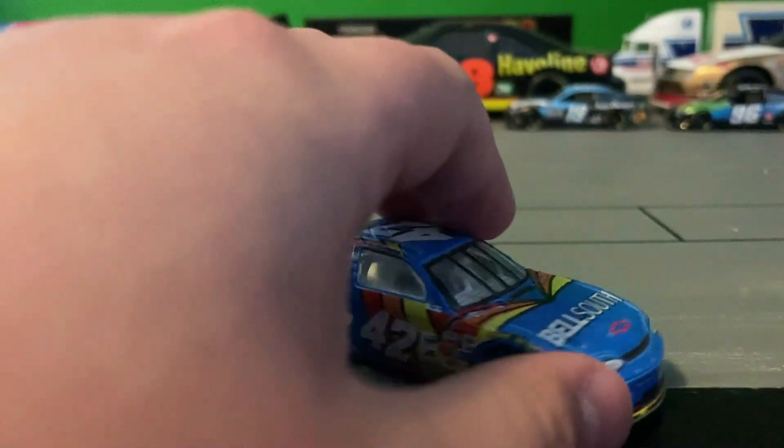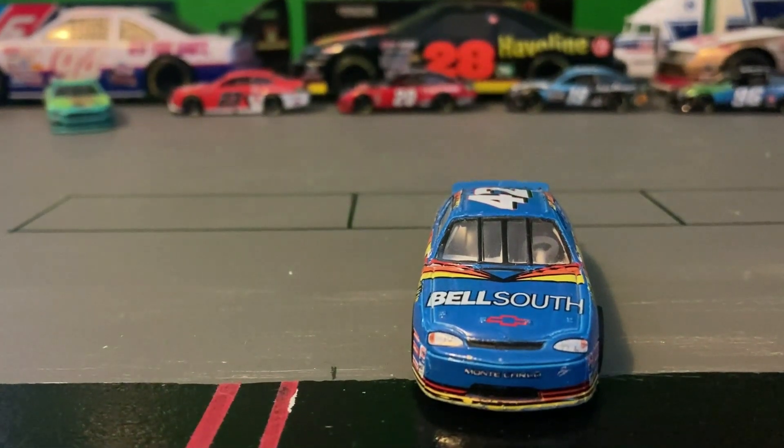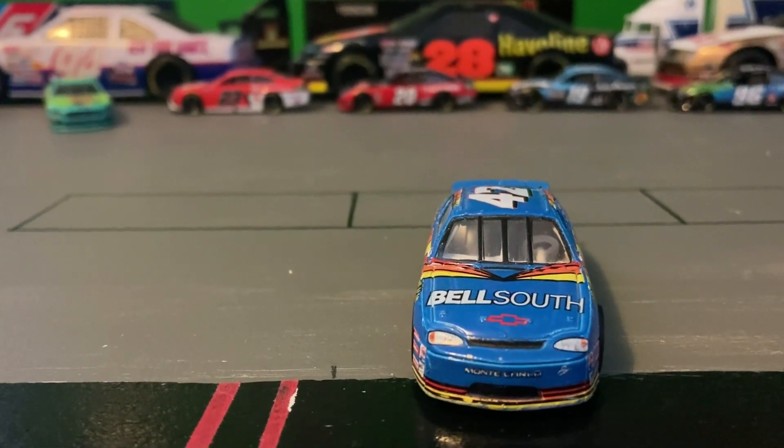On the hood, it says Bell South. It has a Chevy logo, some headlight decals, and Monte Carlo.